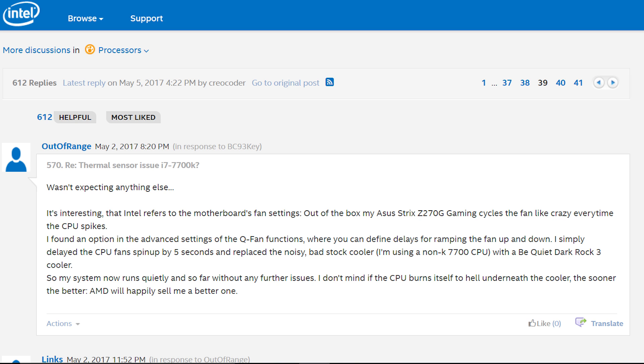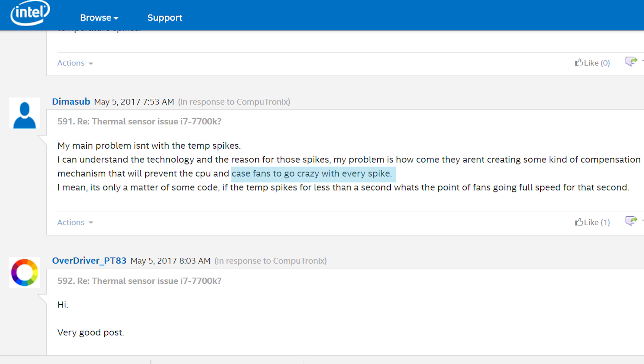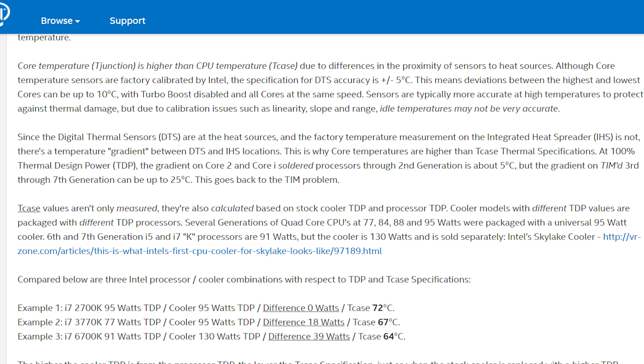There have always been spikes in CPU temps, but another reason for seeing them more recently is that the thermal sensors for CPU temps are also incredibly snappy now. Unfortunately, this does cause issues with the fan ramping up and down, which many in the forums are complaining about — that should have been addressed but was not. Another reason presented is the TIM used on the CPU, which has been a place of contention for Intel for quite some time.